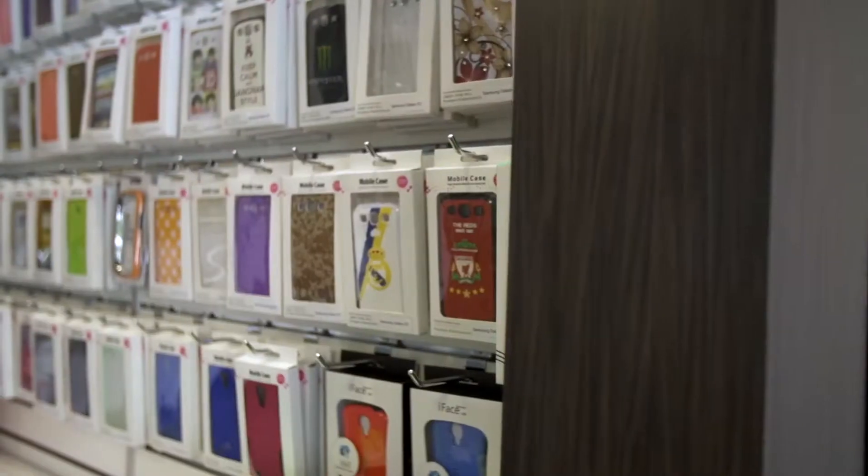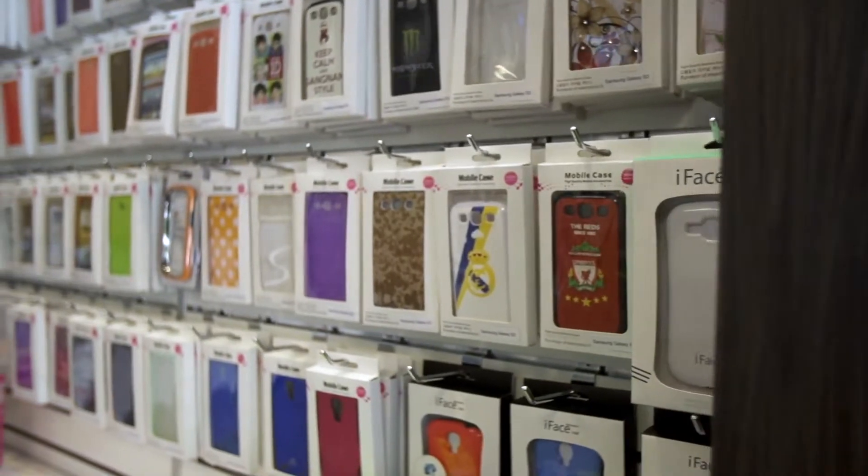With a lot of these cell phone stores, it's a challenge to keep things neat and tidy because a lot of the accessories are different colors, the packaging is different, and the merchandising can look kind of cluttered. So we really tried to keep some order and keep everything in different categories.